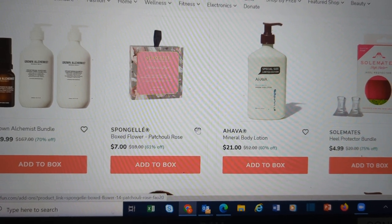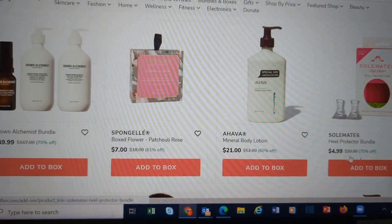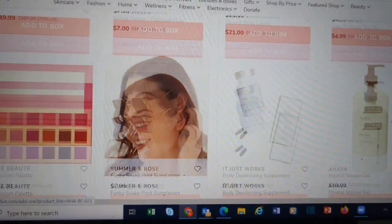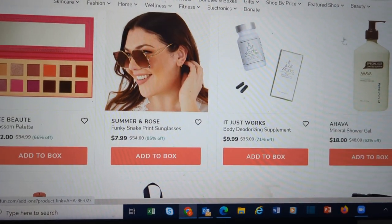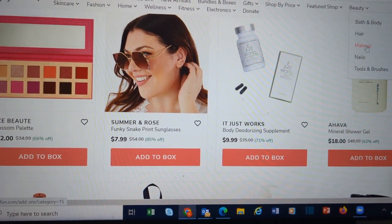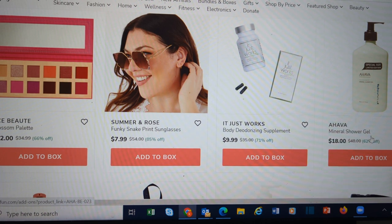Grown Alchemist Bundle. Ahava Body Lotion — this is huge. The Ahava Mineral Shower Gel — I tried this, I didn't like it, but you might love it, and you get a huge thing of it. Body Deodorizing Supplement. Some sunglasses. We have the Ace Beauté Blossom palette — we have a Serenity palette in the winter box options, and this is more of your summer colors.